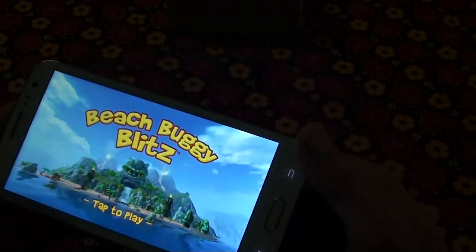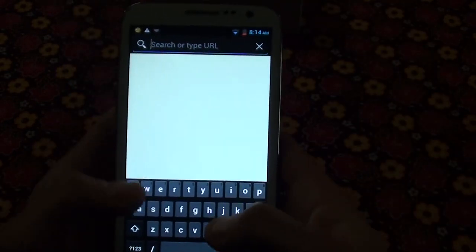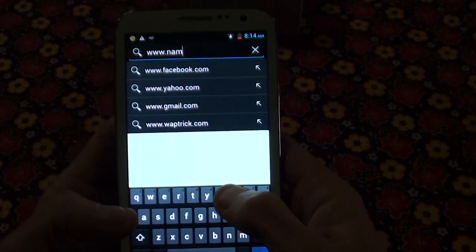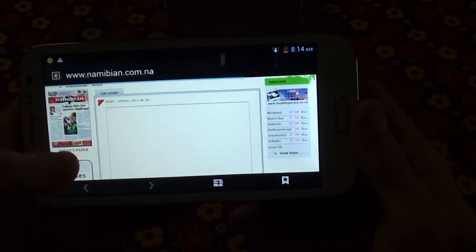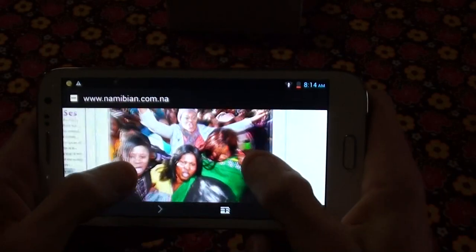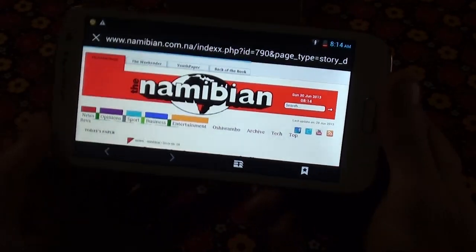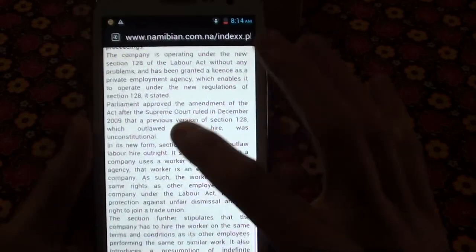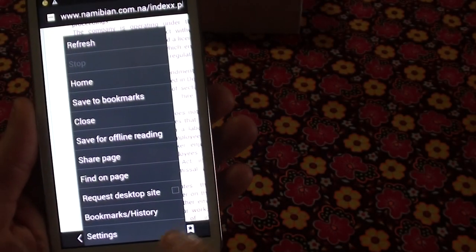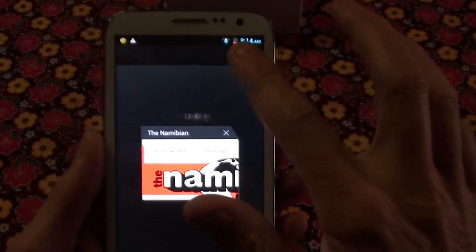Close that, go out, and of course the internet is very nice on this big screen. Currently connected to a Namibian newspaper website via Wi-Fi — websites load nice and quick. You've got zoom and you can also open bookmarks or multiple tabs and windows.